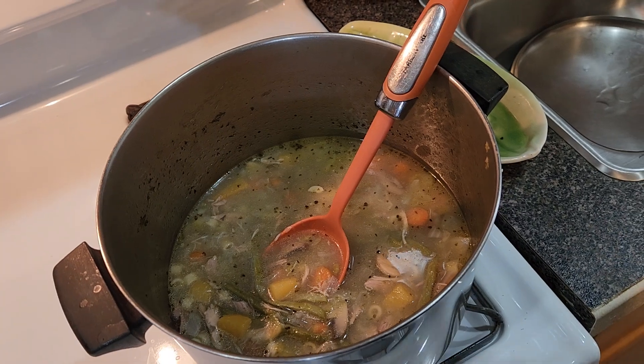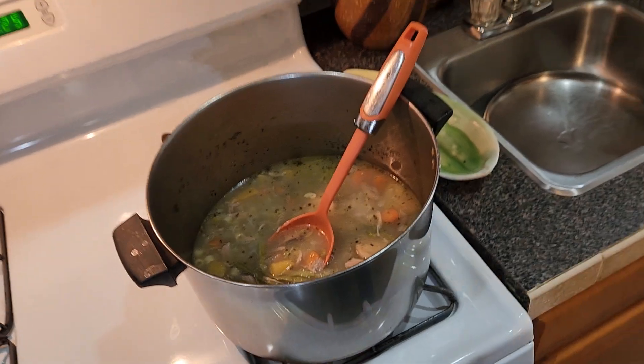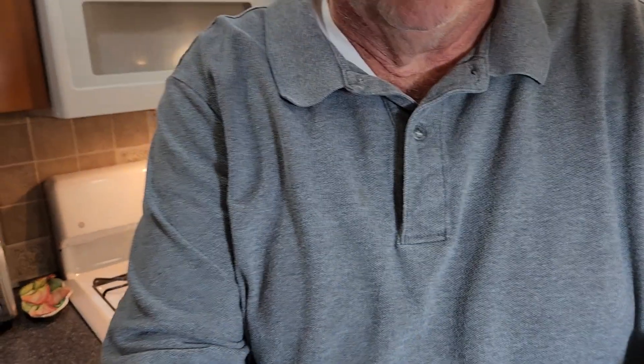Now, she didn't put a lot of greens in this one, but we could put other kinds of greens in there. So that's part of why you grow a garden.